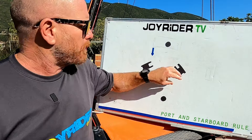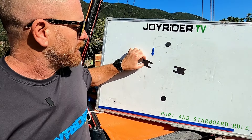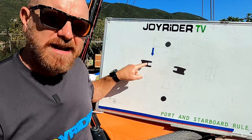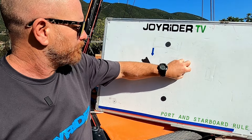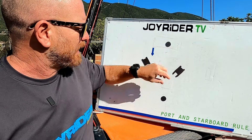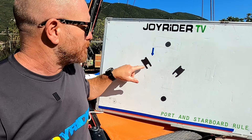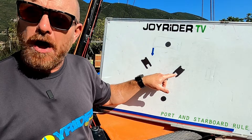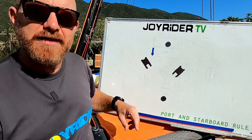Port and starboard situations can happen on an upwind leg, if you're reaching across the wind towards each other, or when sailing downwind on two opposite jibes. If you're the starboard boat, keep your eyes out for any boats on port that you may need to shout at. If you're on port tack, definitely keep your eyes out for any boats on starboard tack.